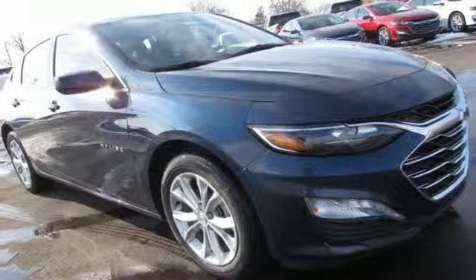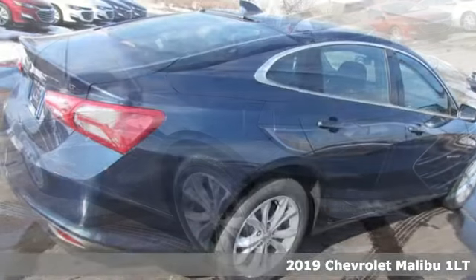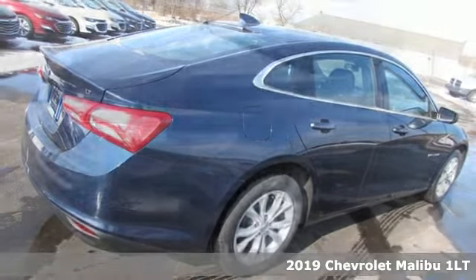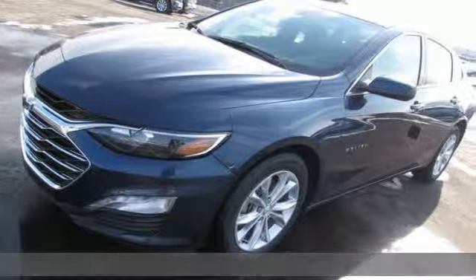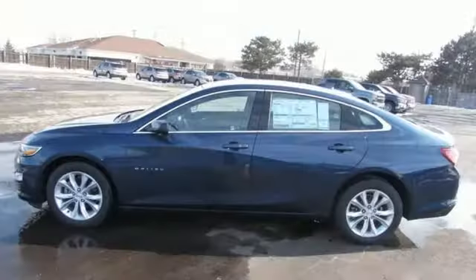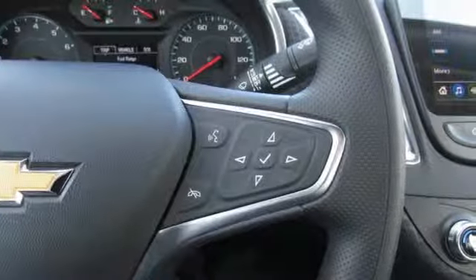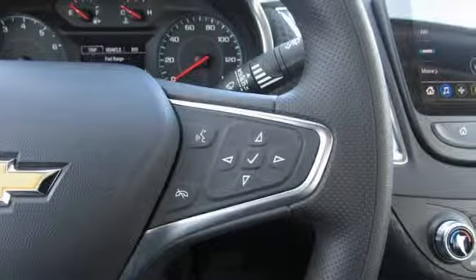It's a new 2019 Chevrolet Malibu — performance, value, durability. It's well equipped with the features you need: Bluetooth streaming audio, push-button start, proximity key, dual zone climate control, Apple CarPlay, Android Auto, and front heated bucket seats.